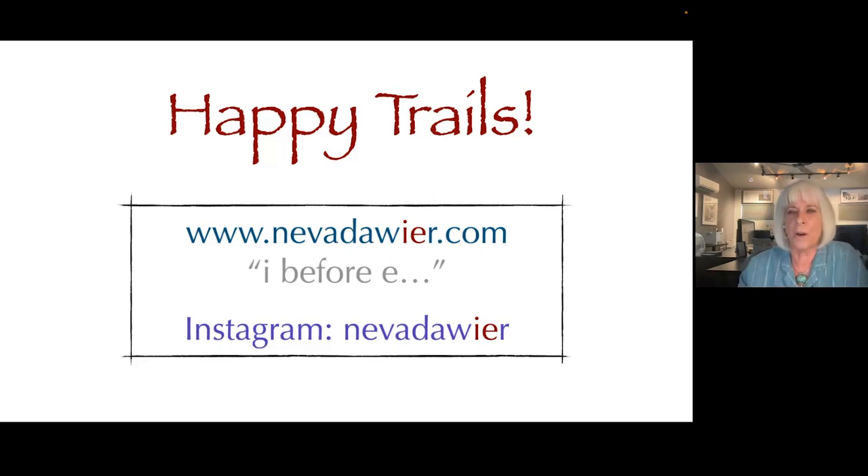My last name is Weir — W-I-E-R dot com. Follow me on Instagram or Facebook. Thank you so much — I think I made it to an hour! The host praised the presentation, saying she's been in this business a long time and seen many webinars, and has never seen anybody teach about color better. She emphasized that photography is about feeling.